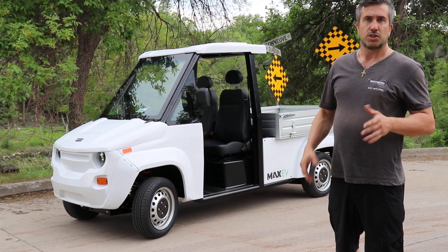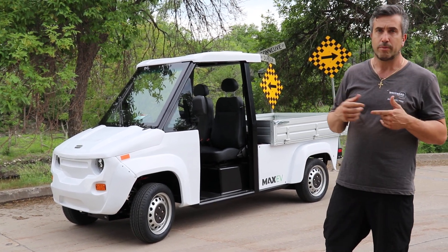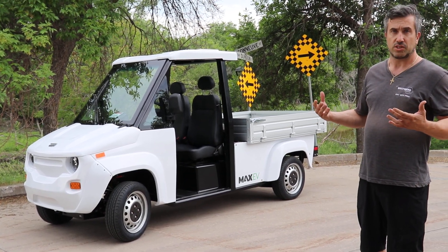Very warm climate there, so they didn't need to do the full enclosure package. Basically no doors, no cab enclosure, so pretty basic vehicle, but you get a great breeze on warm days such as this.